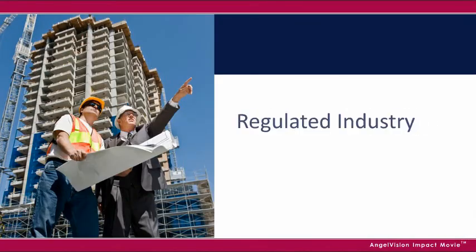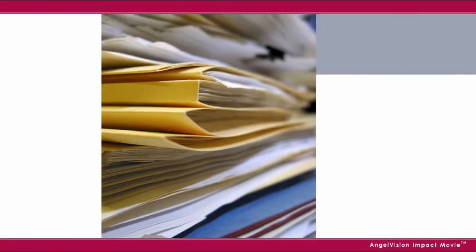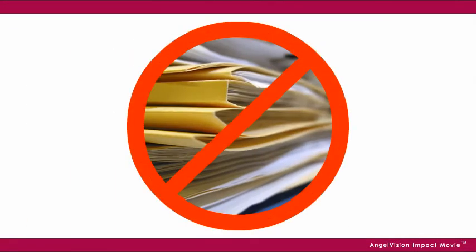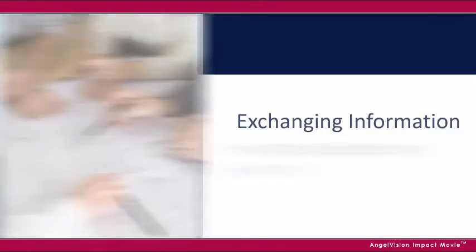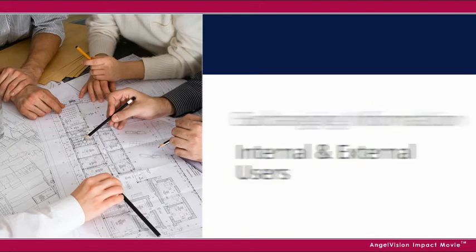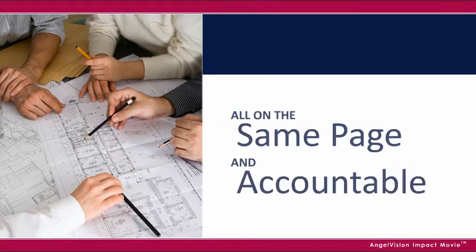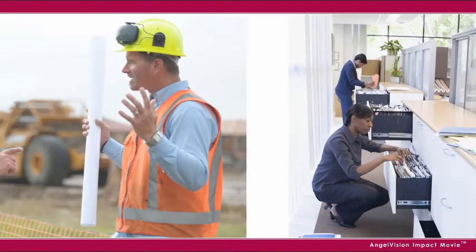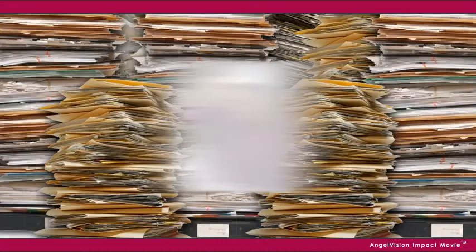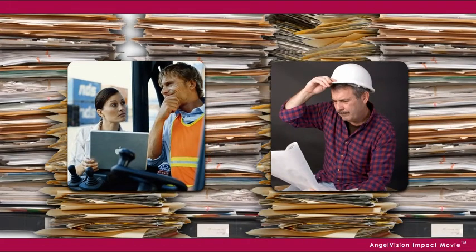When you work in a highly regulated industry, executing complex projects, you've got a massive amount of critical documentation that takes far more time to manage than you can afford. After all, when you're exchanging and collaborating information with internal and external users, you need to ensure everyone's on the same page and can be held accountable. And that's quite a challenge, especially when you're forced to rely on cobbled-together solutions and the associated confusion and risk. It doesn't have to be that way.